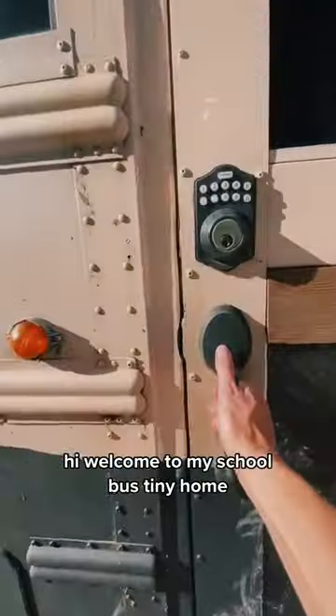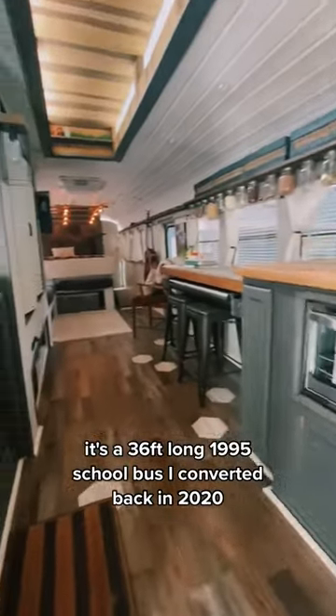Hi, welcome to my school bus tiny home. It's a 36-foot-long 1995 school bus I converted back in 2020.